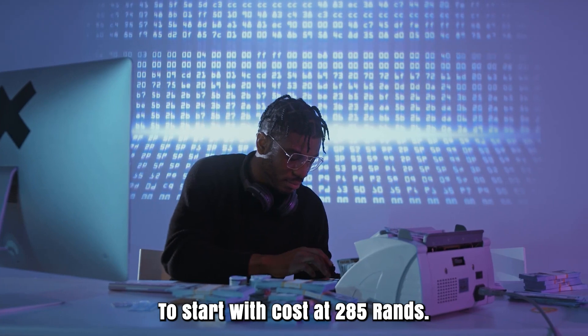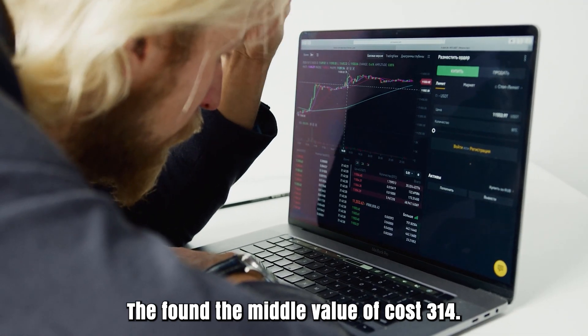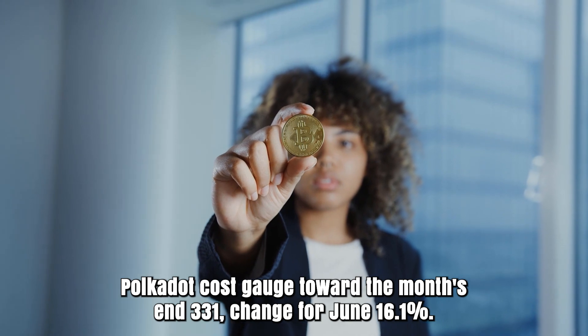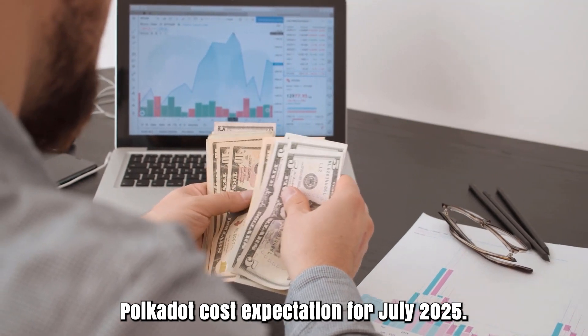Polkadot forecast for June 2025. Opening cost at 285 rands. High cost 354, while low cost 285. The average cost 314. Polkadot cost gauge toward the month's end: 331. Change for June: 16.1%.